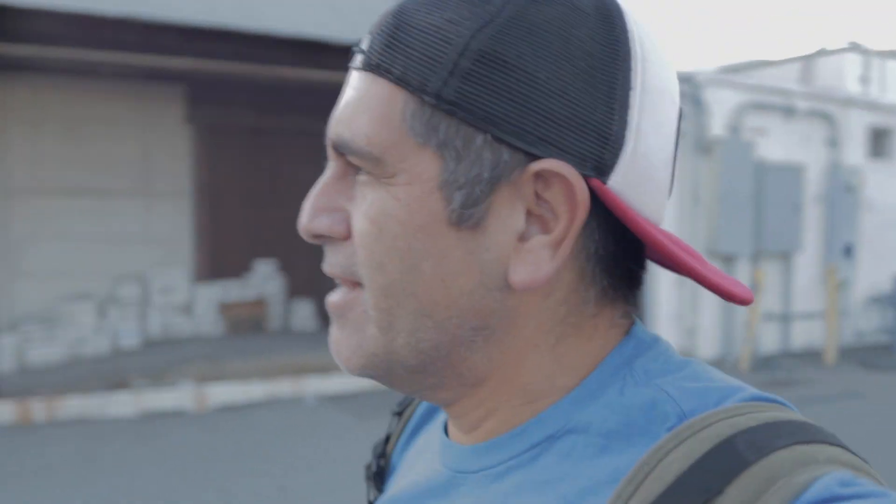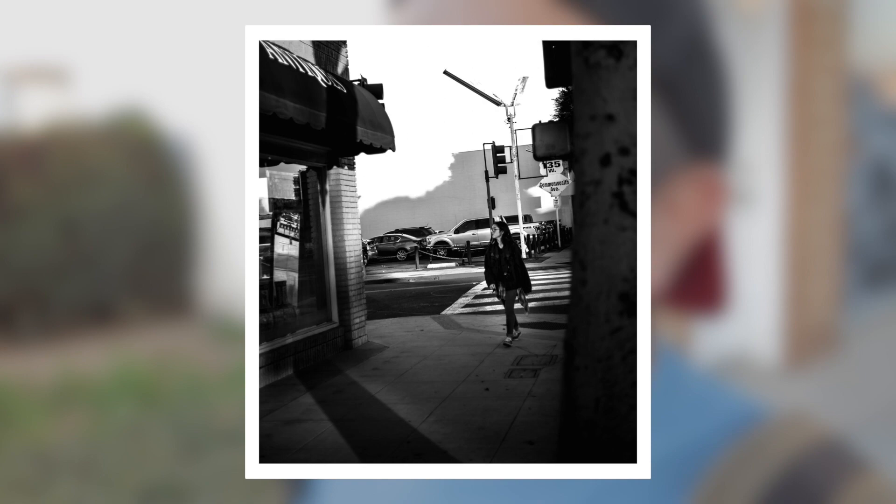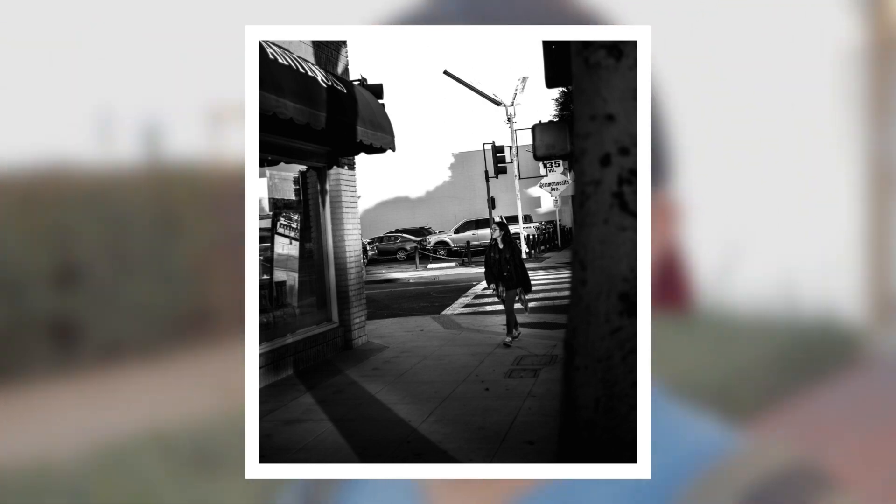It would have been so much nicer with a person in front of it, but beggars can't be choosers, let's keep it going. Just got a shot of a local student who was out here doing some photography — she said she was in a film class.